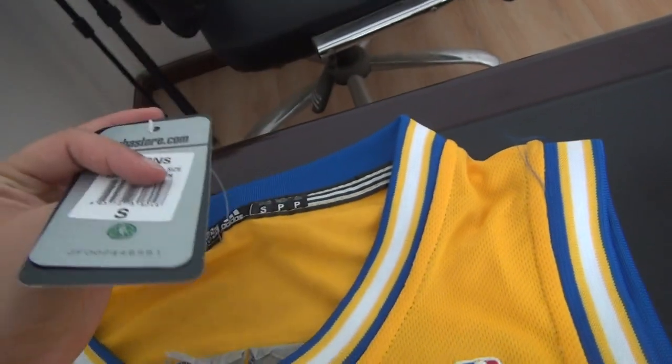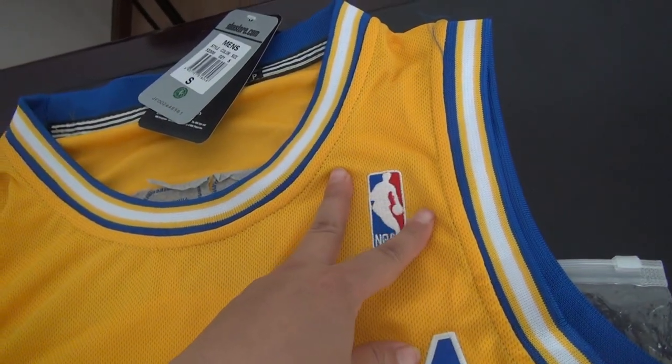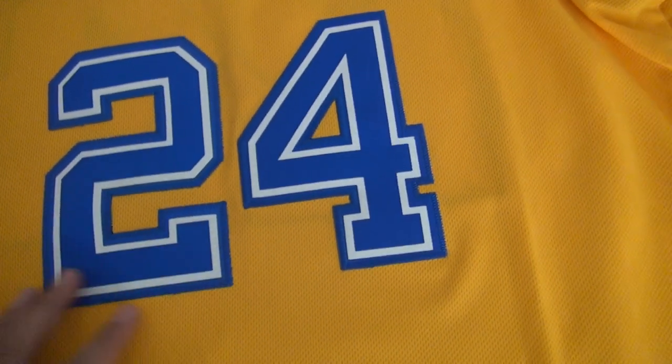And this is the tags — size small. Here is the NBA logo, stitched in Indiana, stitched in number 24.